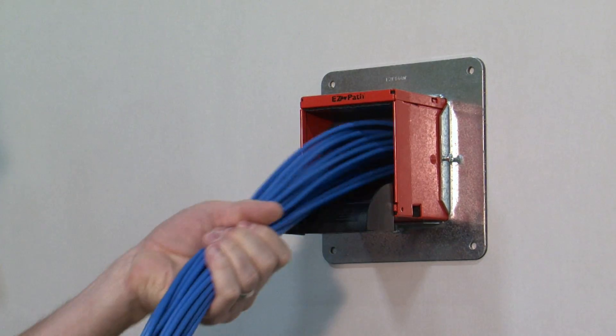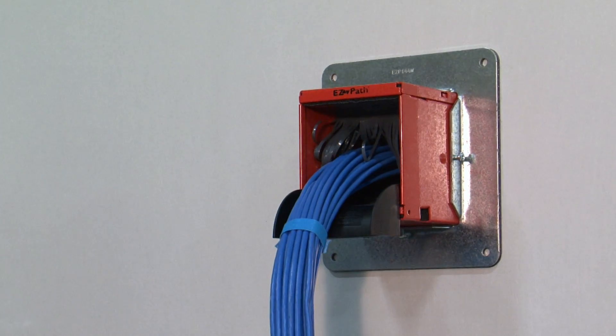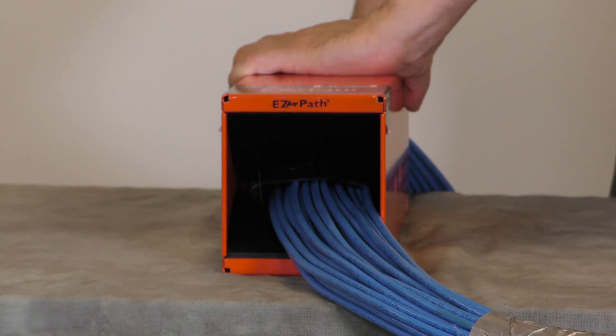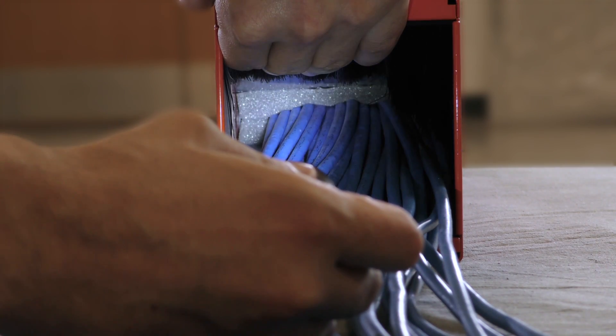Typically, field-installed structured cabling is more flexible, spreading out as it passes through a sleeve. The following is our own more objective comparison, using a bundle of cables that would more closely replicate the methods used to run structured cabling.